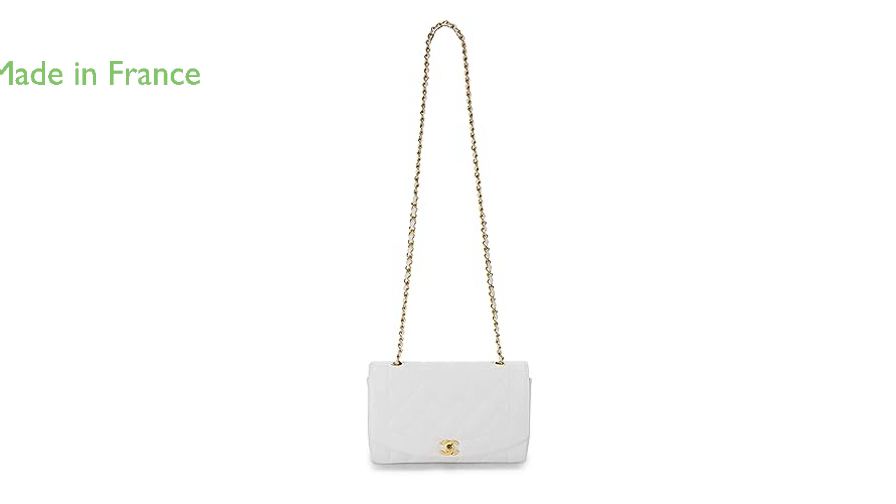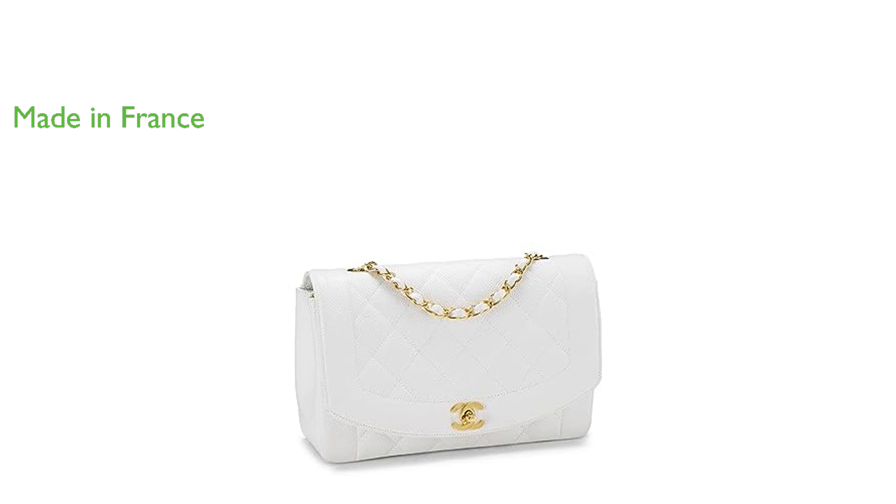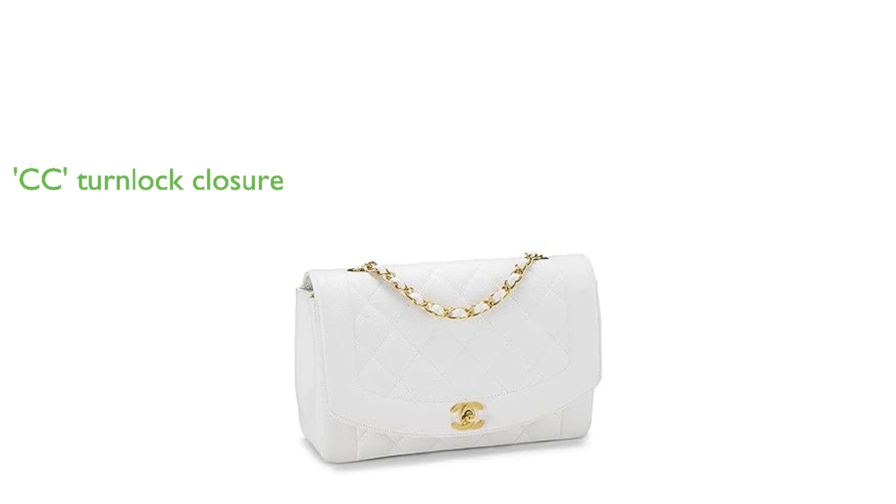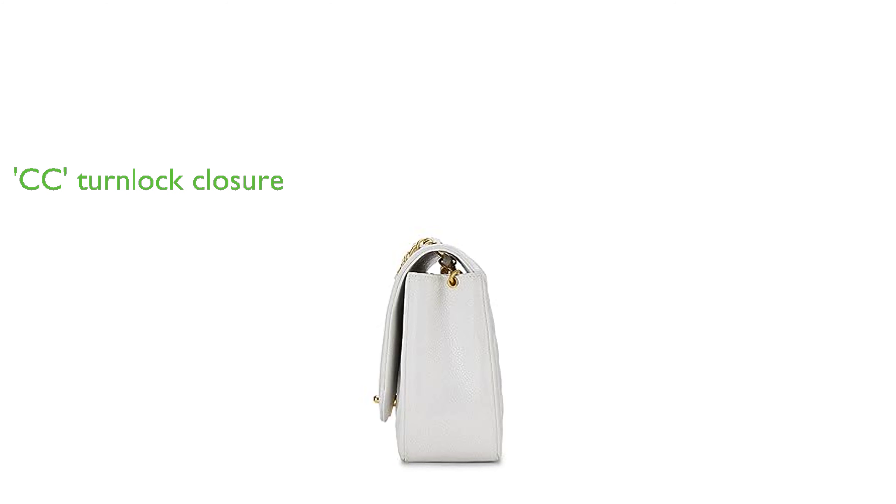This exquisite piece is proudly made in France, ensuring top-notch quality and craftsmanship. It features a stylish chain-link and leather shoulder strap, adding a touch of elegance to any outfit. The bag's CC turn-lock closure is not only fashionable, but also ensures the safety of your belongings.